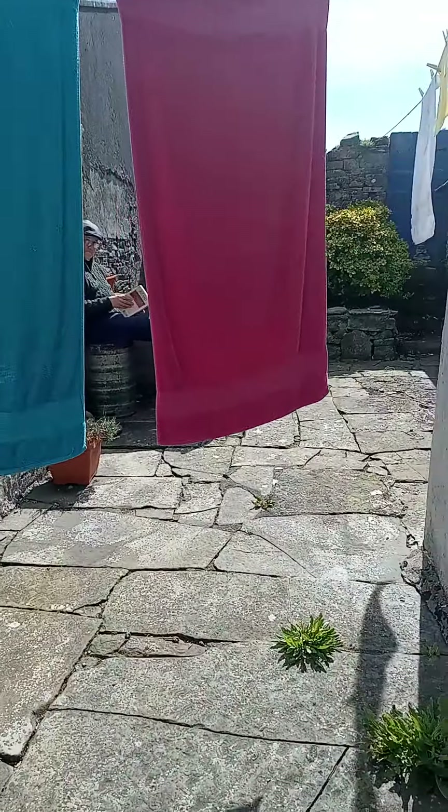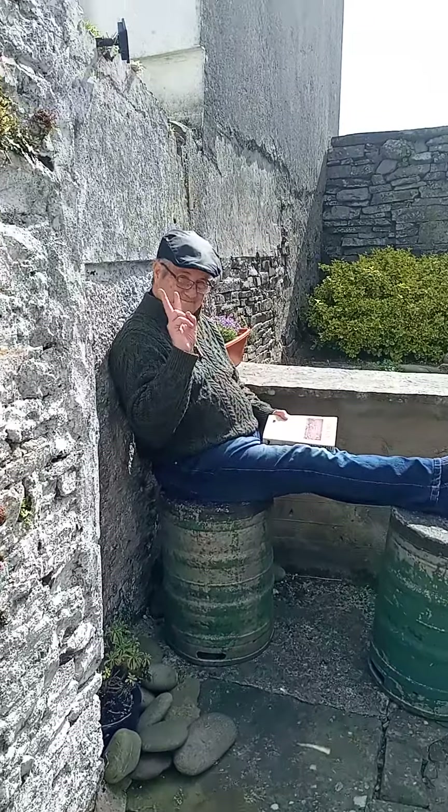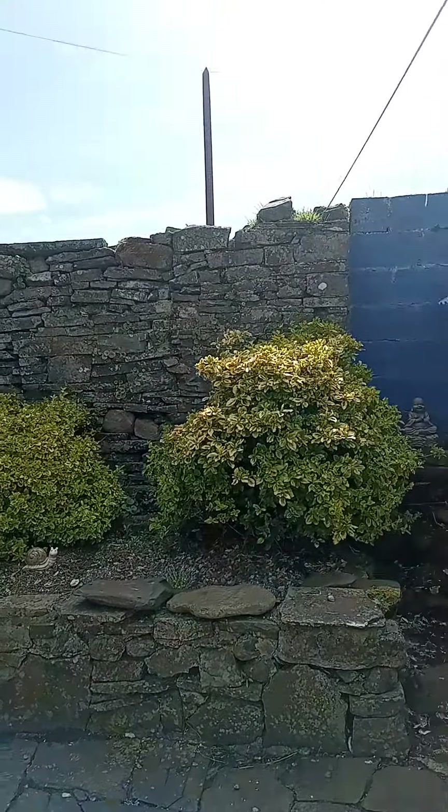Then out the back door is the garden. I have some towels hanging out here. And there's a husband reading. Say hi, Tower Lodge. Hello, Tower Lodge. And here is the garden.